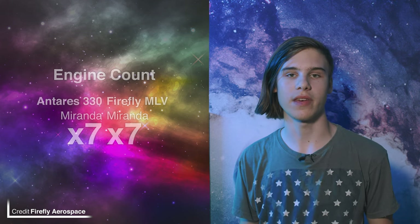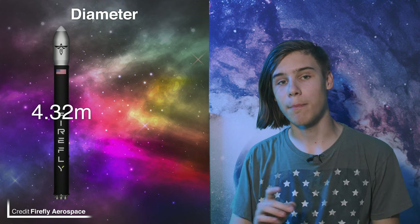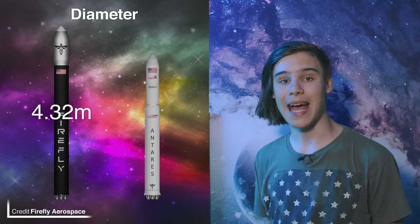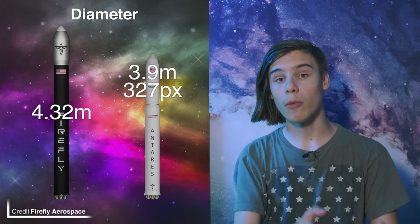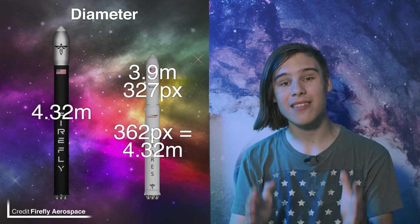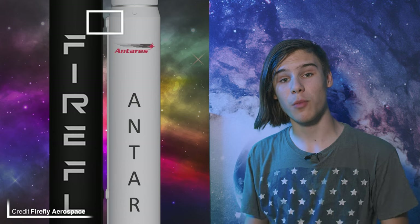It's time for me to dive into a chasm of speculation because I think I might have sussed something out. The MLV is also powered by seven of their Miranda engines — the same as Antares 330. The diameter of the MLV is 4.32 meters, however Northrop Grumman haven't released an official diameter of Antares 330, but it doesn't mean we can't work it out. Looking at the 230 plus, which has the same size second stage, it has a diameter of 3.9 meters. I measured the width of the second stage in the concept art image to be 327 pixels, divided that by the real world width of 3.9, then multiplied the result by 4.32 — the diameter of MLV. The result was 362.2 pixels, which I plugged into Photoshop and it was the exact width of the 330's concept first stage. Coincidence? I think not.